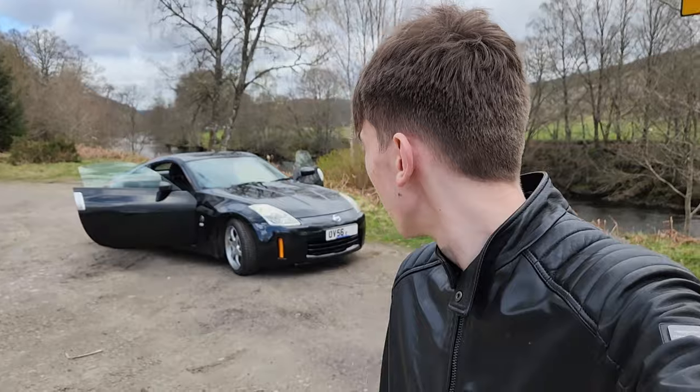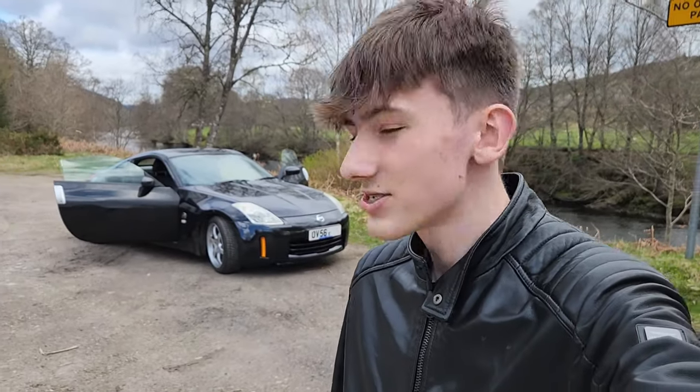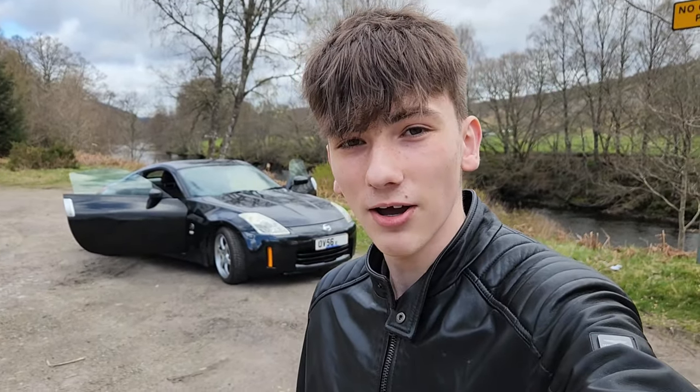What's up guys? So a bit of a special video today. As you might be able to tell from the thumbnail, I have bought my first car and I'd just like to show you guys around it.